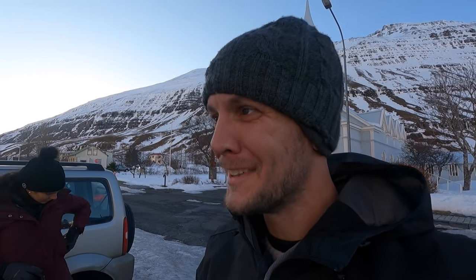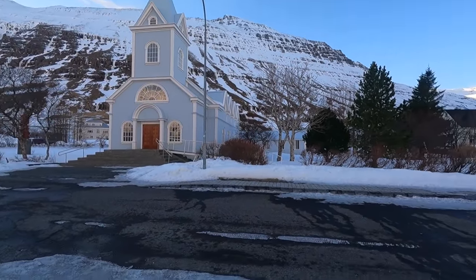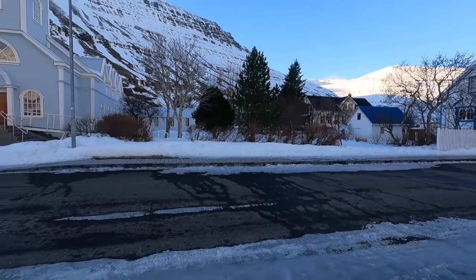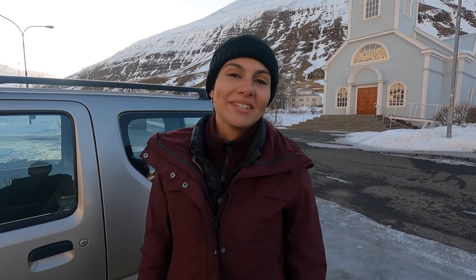We've arrived at the little town. I'm not exactly sure how you pronounce it, but I think it's Seiðisfjörður. Straight away we can already tell this is the cutest little Icelandic town or village that we've seen by far. It's very very quiet — we don't see anyone and we're not sure if there's any restaurant open, which is the reason we came here. We wanted to eat, so we'll walk around and see.